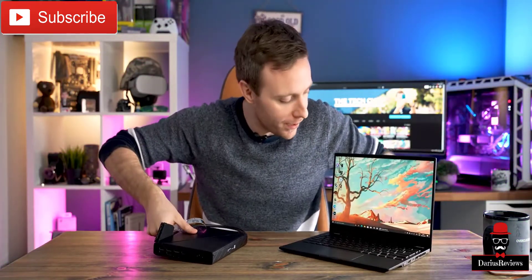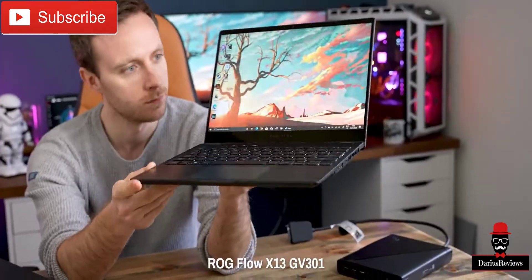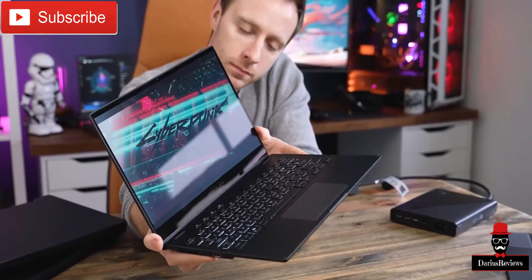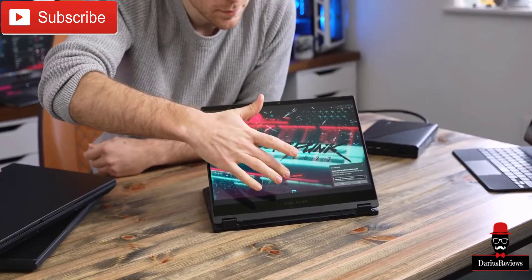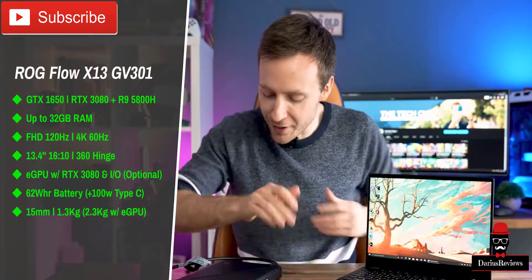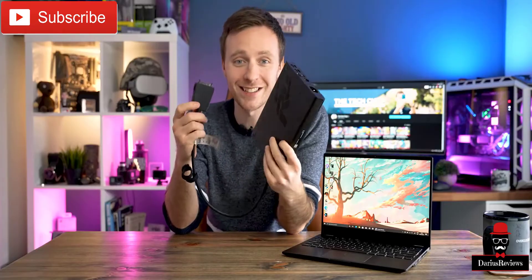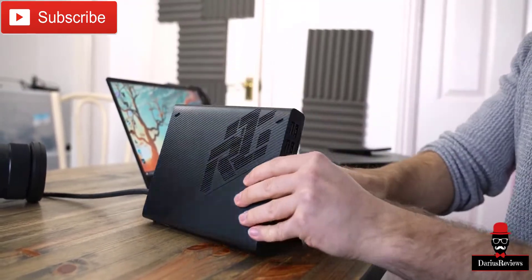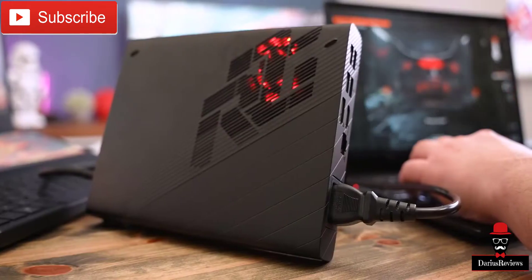I've saved the best till last. ASUS has been cooking something pretty tasty: we've got a thin and light, pretty ordinary-looking ultrabook — the ROG Flow X13 — with a 1650 graphics card in here (to be replaced with newer NVIDIA hardware soon), the latest AMD processors (I believe a 5900HS), a 16:10 4K 60Hz or Full HD 120Hz display, and a 360-degree hinge. But the clever engineers at ASUS have also come up with this tiny enclosure inside which sits a full-fat RTX 3080. Plug it in with the little stand, connect it to the proprietary connector on the side of the X13, and you've got one of the most powerful gaming laptop setups in the world.